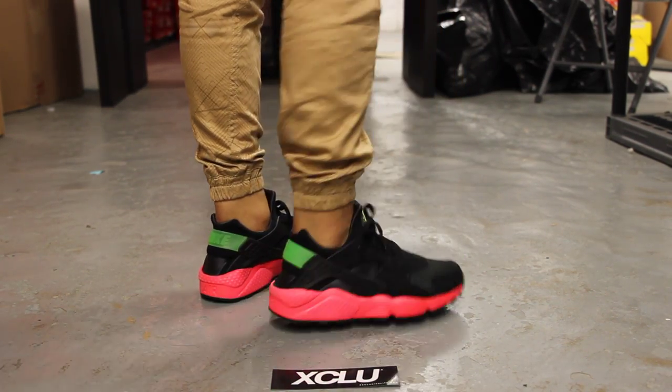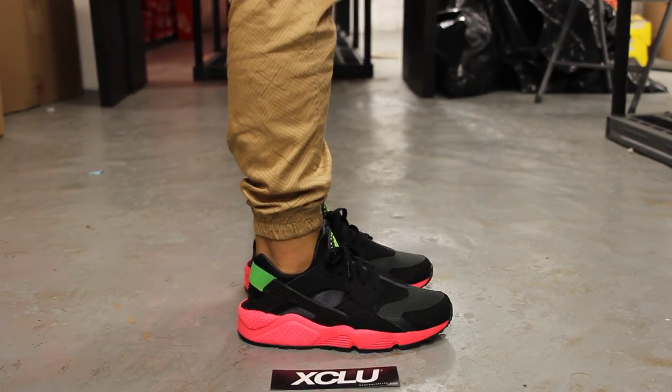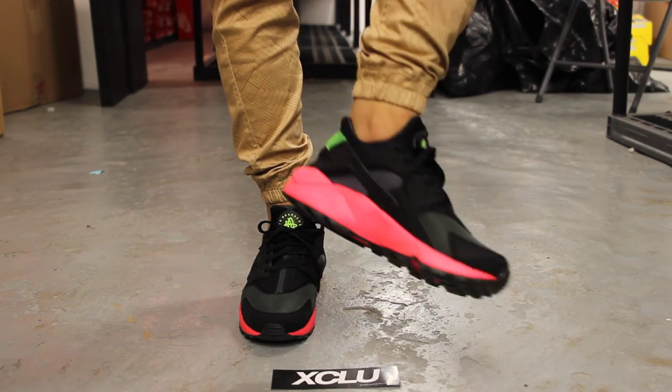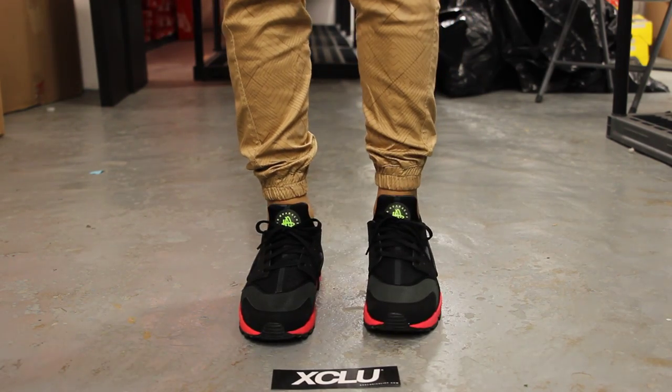We did do an unboxing video for the shoe, so if you haven't checked that out, you can go check that out first. And we are filming in HD, so switch your settings to 1080p to get a better look at the shoe.